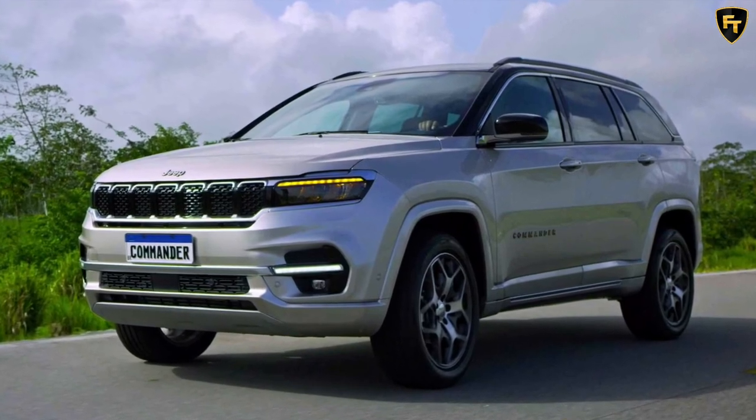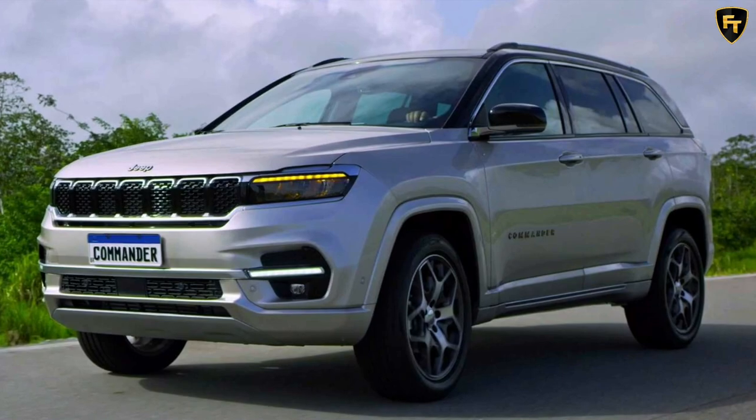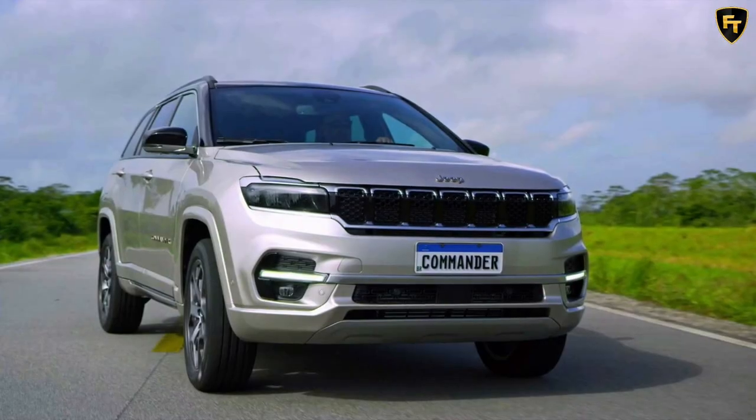Production will take place in Pernambuco, and Jeep says it will export the Commander to other Latin American markets following its August 26 launch in Brazil.